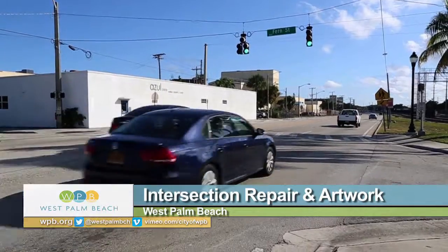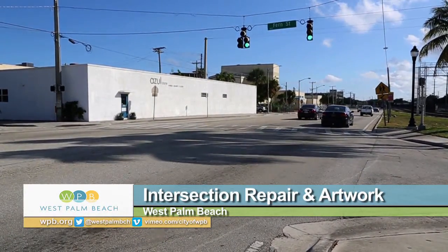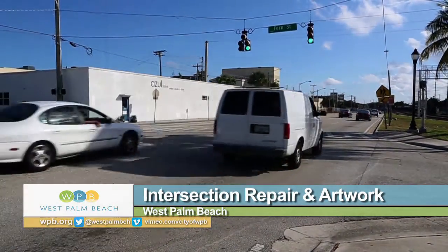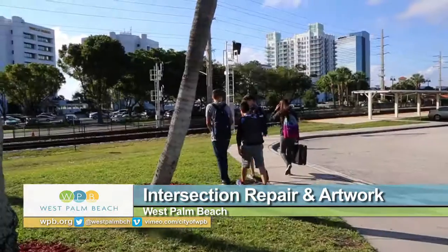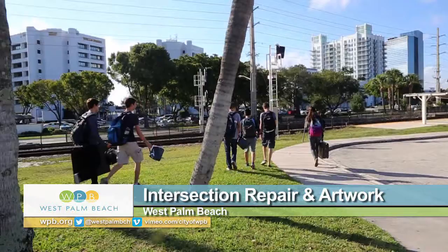This intersection repair is a pilot project brought to West Palm Beach by a company called Street Plants Collaborative through a grant from the Knight Foundation. It will be carried out by Dreyfus students, city leaders and community volunteers.